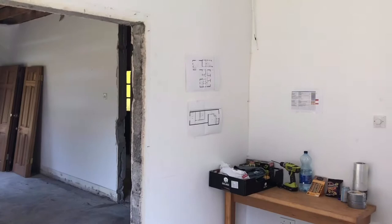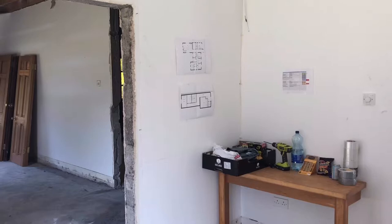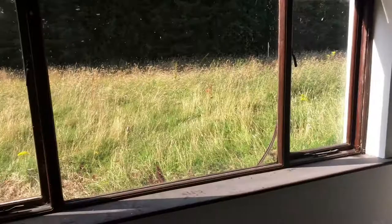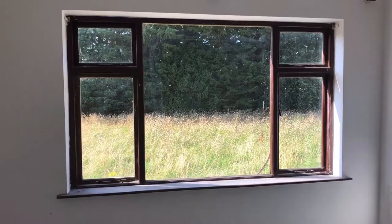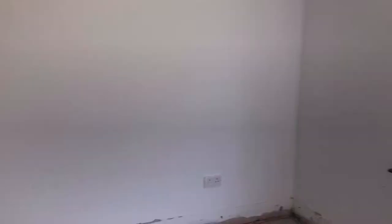This wall here is going to be moved back a little bit closer to where I'm standing, making this room slightly smaller. We're then going to make this a standard doorway and have this as a utility and boot room. That window is going to go completely, and we're going to put in a nice external doorway there — full glass — opening onto the grass area. That grass area we're going to change into a patio with a little play area in the corner.